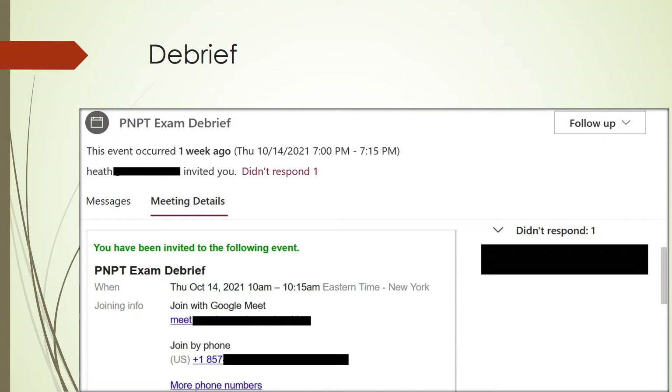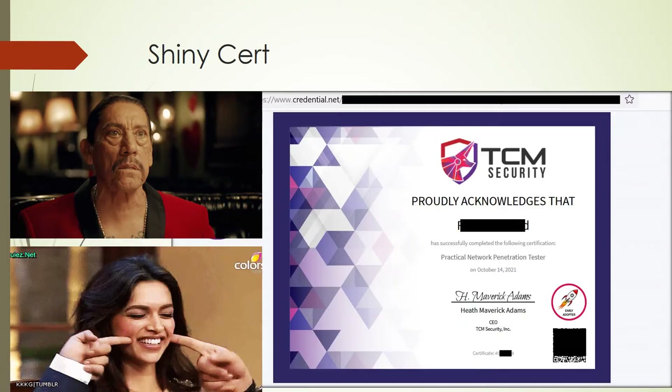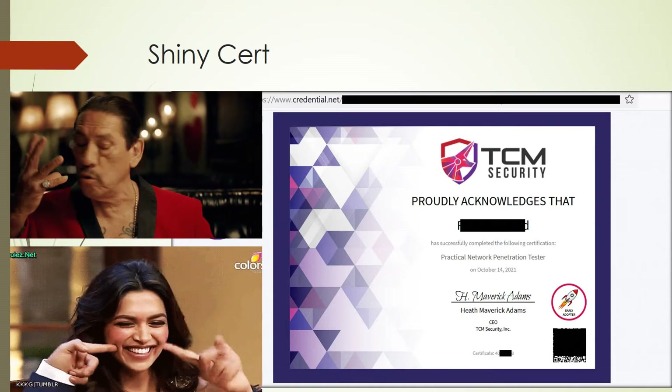Once you submit your report, you'll receive an invite for the debriefing — a 15-minute Google Meet session where you describe how you managed to compromise the domain controller, your steps, and the remediations. I made a presentation with screenshots from my report; I felt it was better sized than the full report for the debriefing. Once I was done, the TCM Security team told me I had passed, and I received my certificate right away by email.